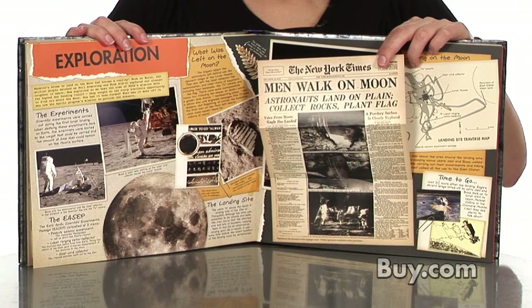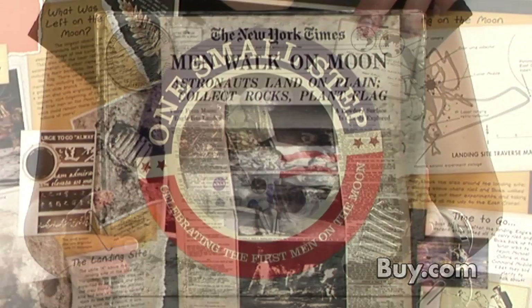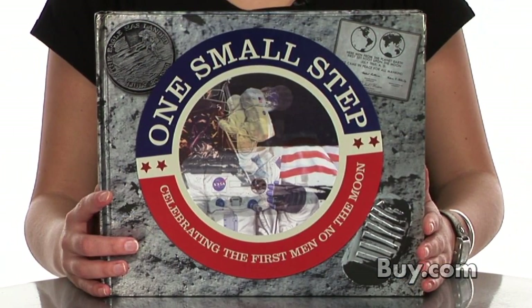Collage covered pages inside include stickers, replicas, mission patches, fold-out newspaper pages, collective cards, and more. To purchase One Small Step, visit buy.com today.